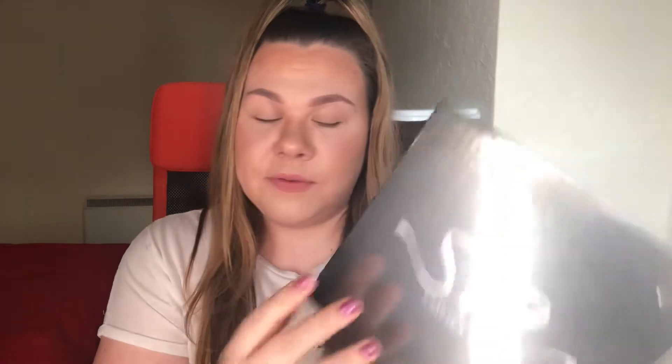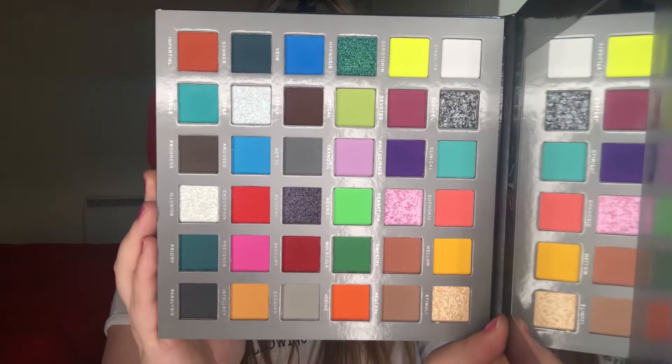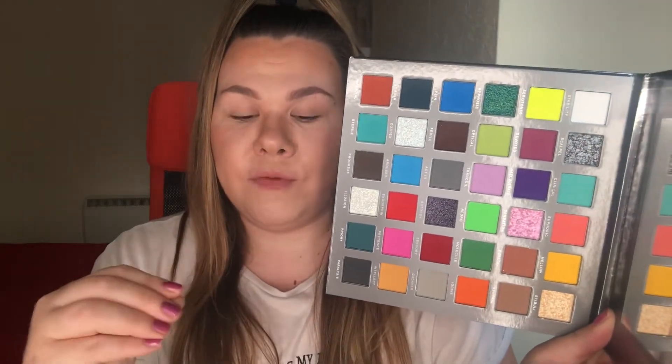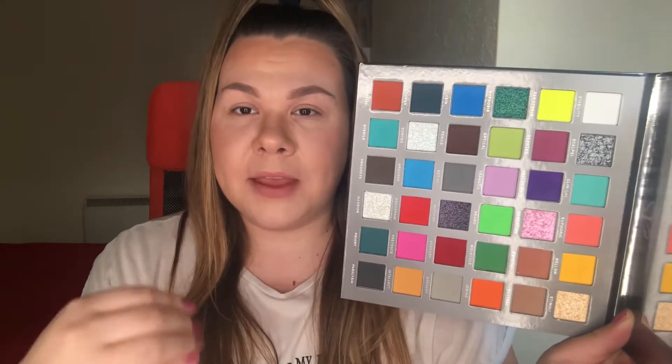The other palette I picked up — this is the one that I have been waiting for — is the Sensorium Chapter One, and I do believe this is in collaboration with Alexa Stone. This palette is gorgeous. The packaging is reflective. I'm in love — so many different shades, so many different shimmers. The fact that this palette went from £40 to £10, I had to grab it.